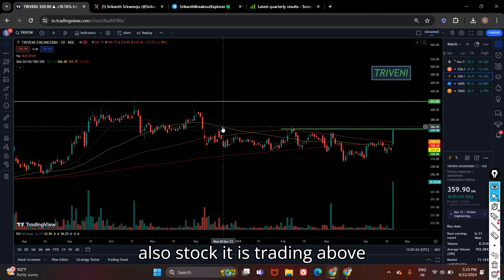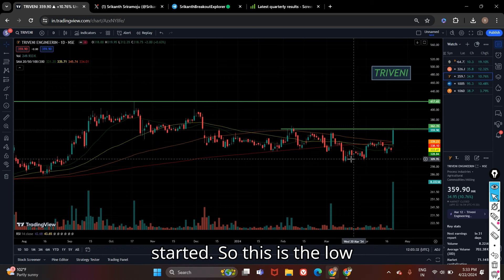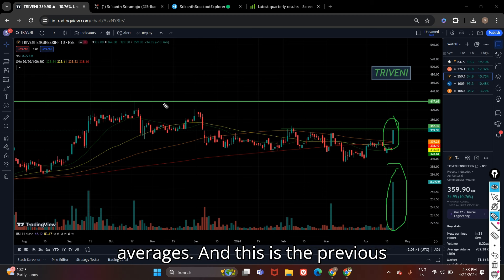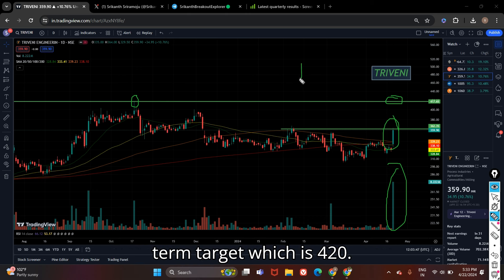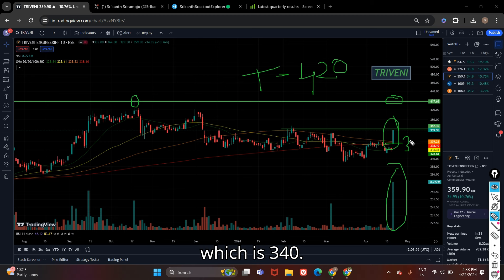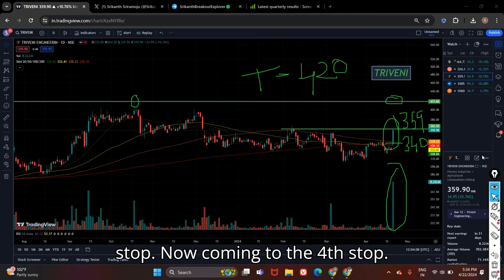The third stock on my list is Three Many Engineering. The stock is trading above key moving averages, so an uptrend has started. You can see the candle is very bullish and volume is also very huge, trading above all important moving averages. The previous resistance level will be our short-term target, which is 420. Stop loss can be placed below this candle which is at 340. The stock is currently trading at 359.90.